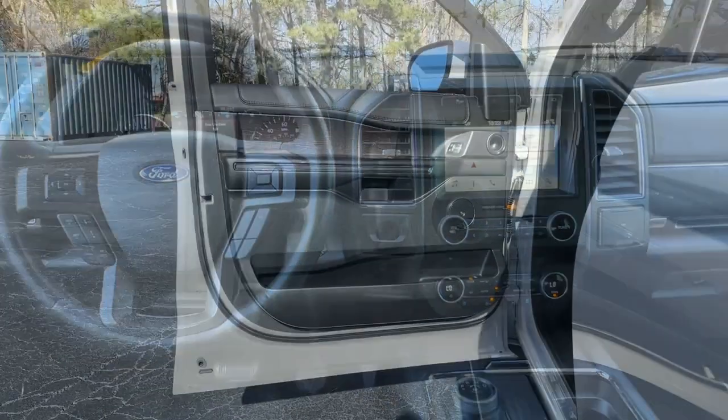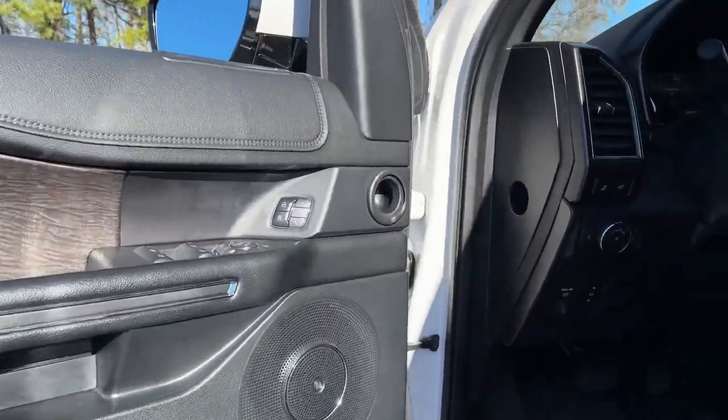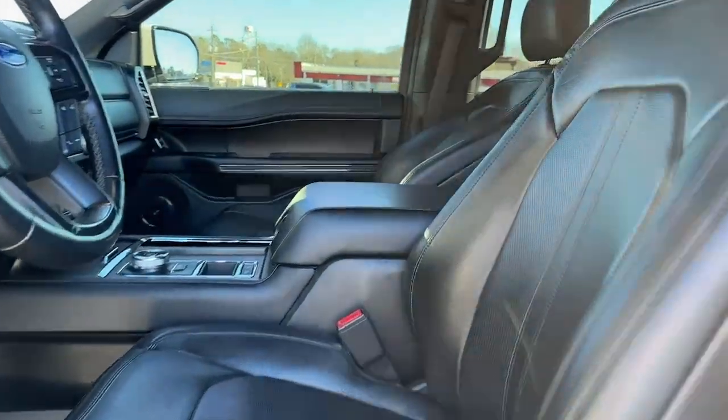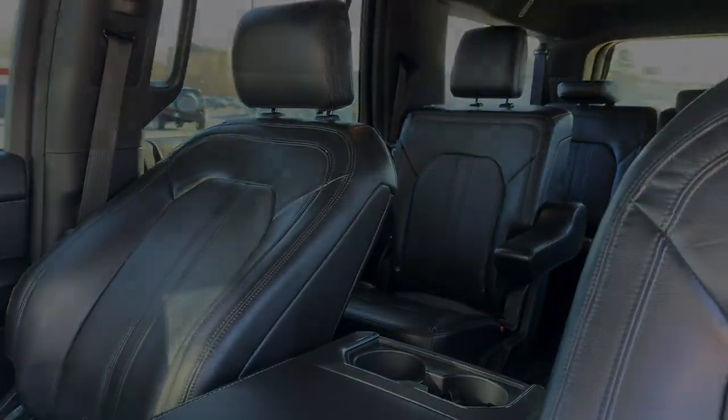Relax and soak up the calm of a luxuriously spacious passenger oasis when you journey in the Expedition Max. Treat yourself to a test drive today. Our friendly staff...